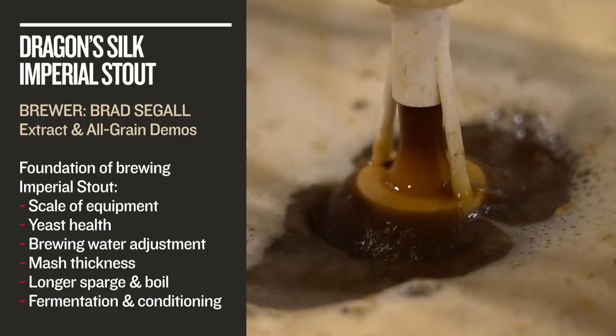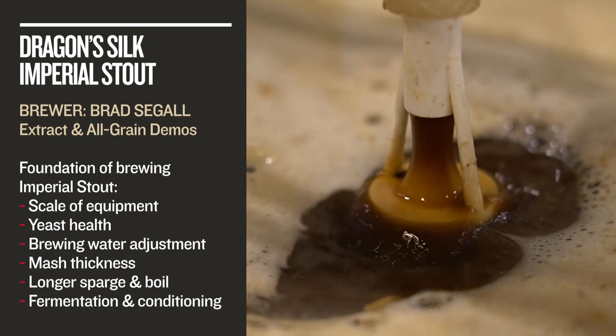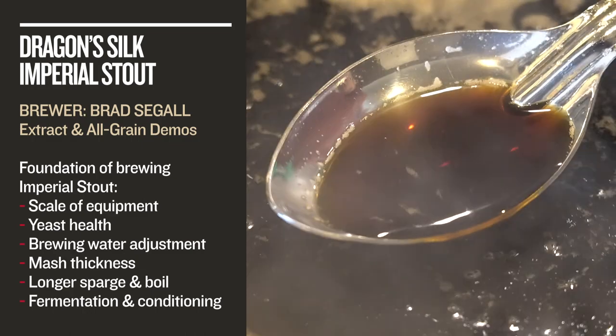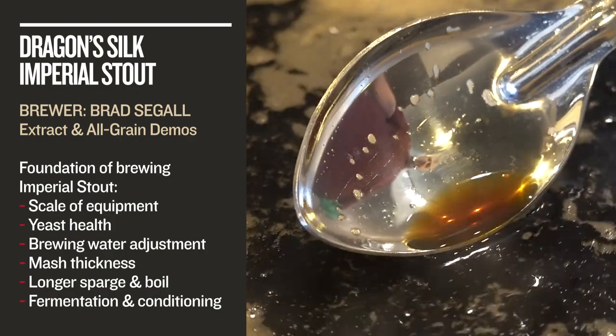This includes scale of equipment, yeast health, brewing water adjustments, mash thickness, longer sparging and boil times, plus tips for fermentation.